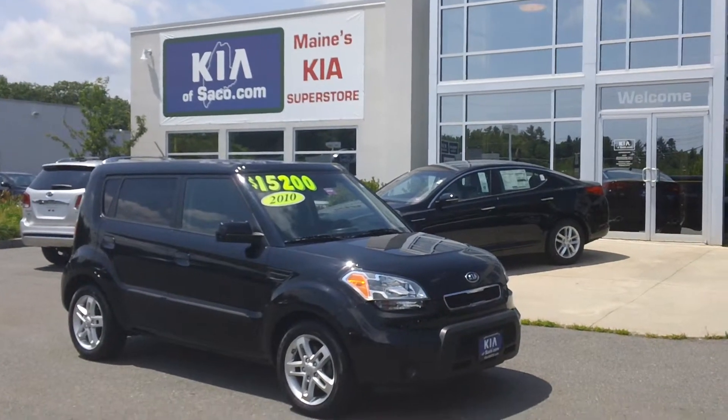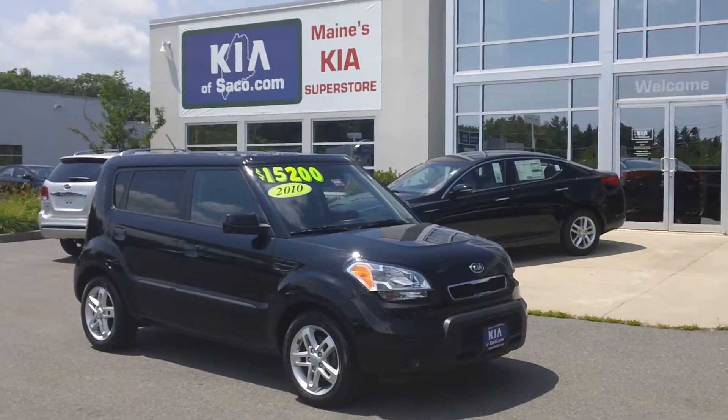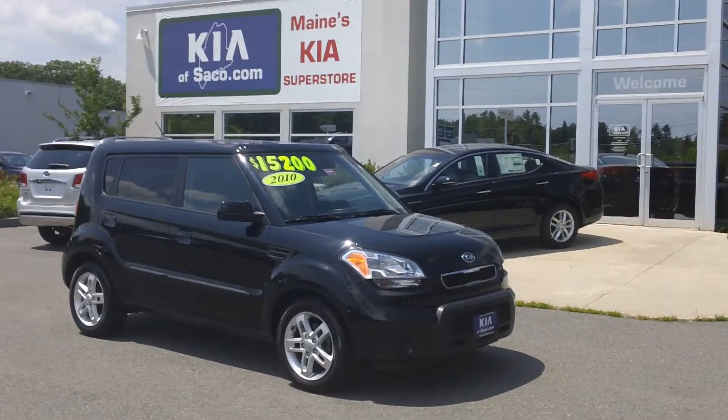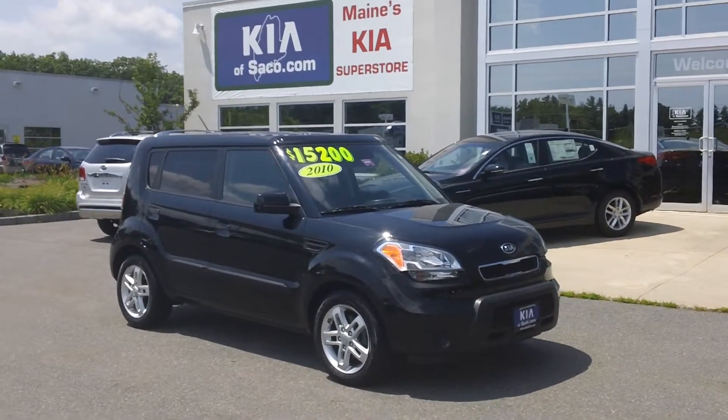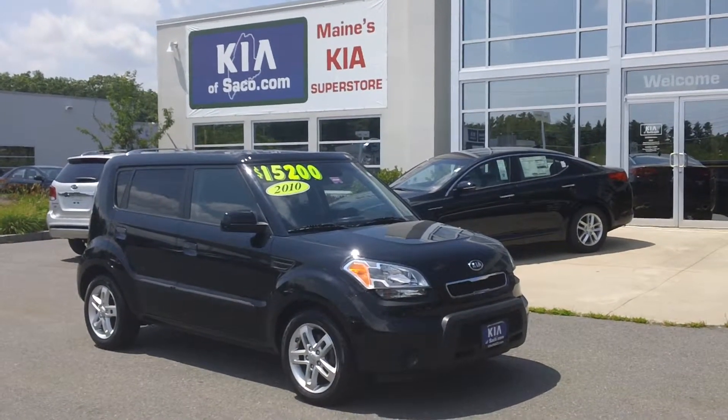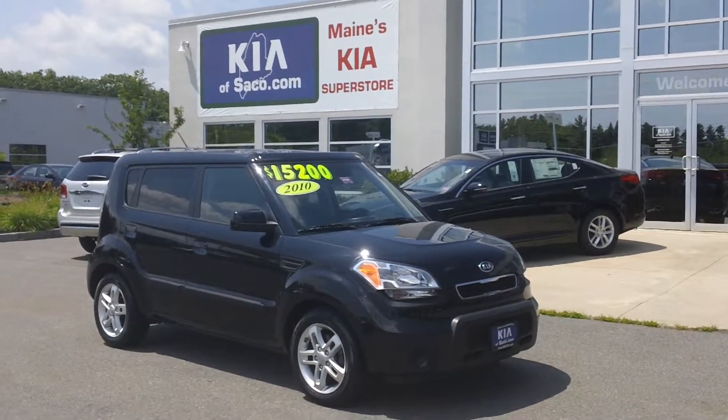Welcome to Kia of Saco. My name is Phil, and today I'd like to show you this pre-owned 2010 Kia Soul. It's on sale for $15,200. The stock number is KI0089.